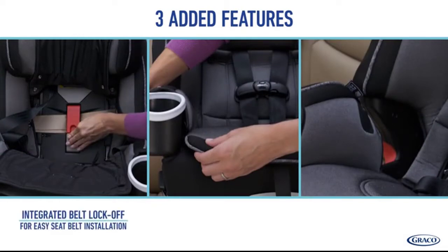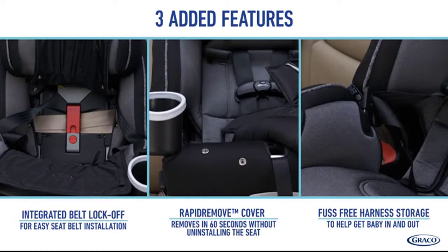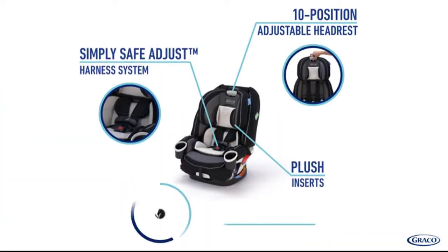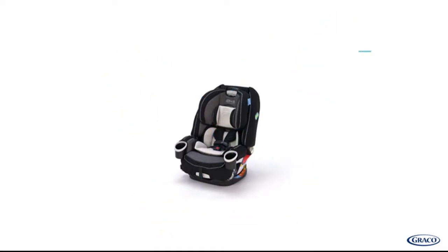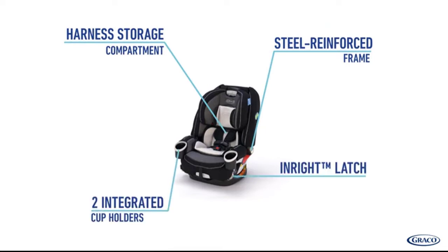Convert from an infant carrier to a toddler seat with the easy-to-use 5-point harness system, and minimize crying with the exclusive 4-Max 5A headrest. The 6-position recline helps keep your growing child comfortable on your many journeys together, and the right latch attachment provides an easy one-second attachment with an audible click to help ensure secure installation.